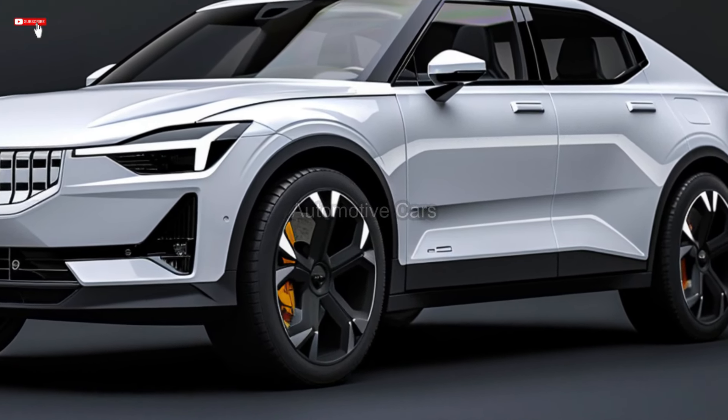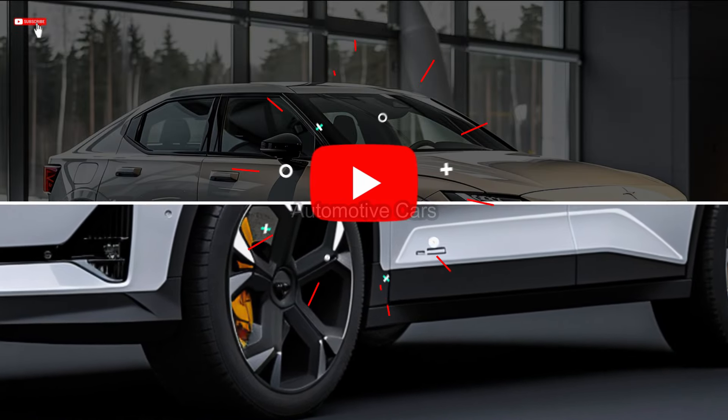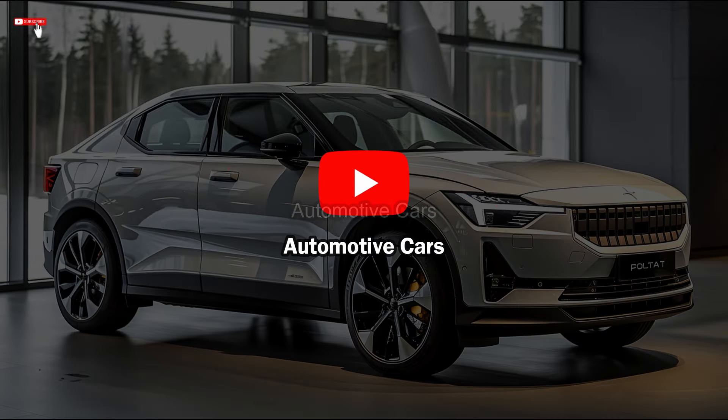Polestar has not yet revealed the price for North America, but we anticipate it to start slightly under $70,000 before any potential tax benefits.